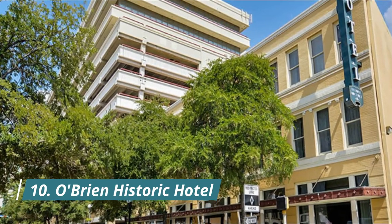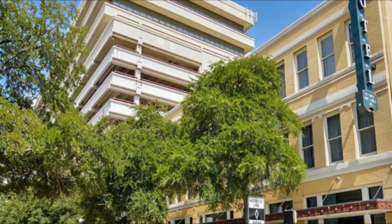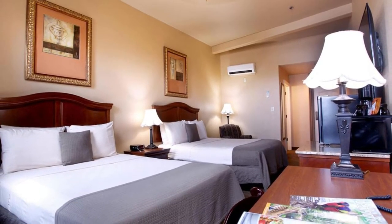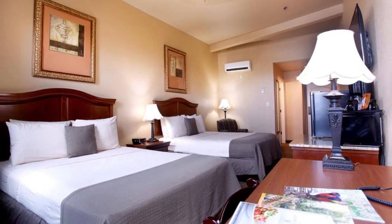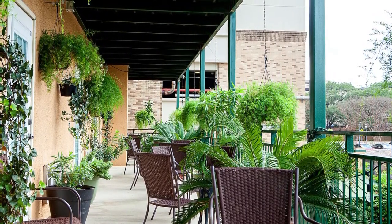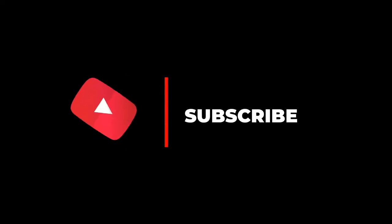Number ten: O'Brien Historic Hotel. Right on the Riverwalk and close to all of the other city attractions in San Antonio is the O'Brien Hotel. This small boutique hotel offers 39 individually decorated rooms at an affordable rate. A stay in this historic building will only enhance your visit to San Antonio.